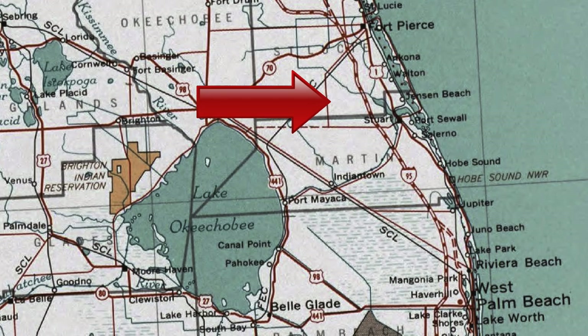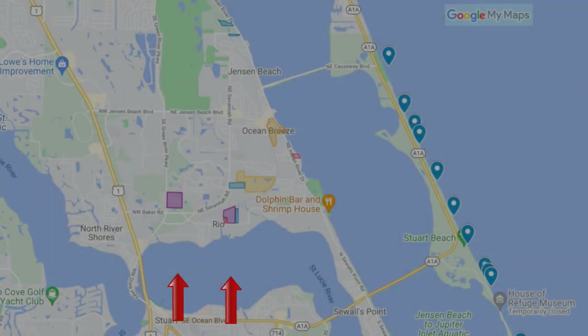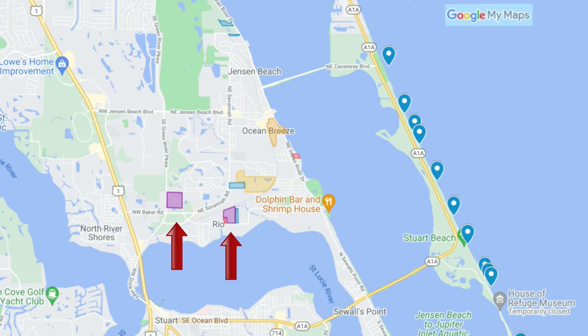Jensen Beach is a census-designated place in Martin County, Florida. It is midway between Fort Pierce and West Palm Beach and is considered part of the St. Lucie County area. There are two large neighborhoods zoned for manufactured housing. Here you can own your own lot and pretty much do as you please — though keep in mind, so can your neighbors.